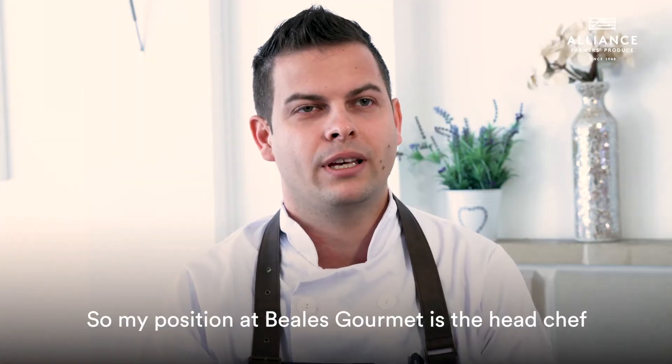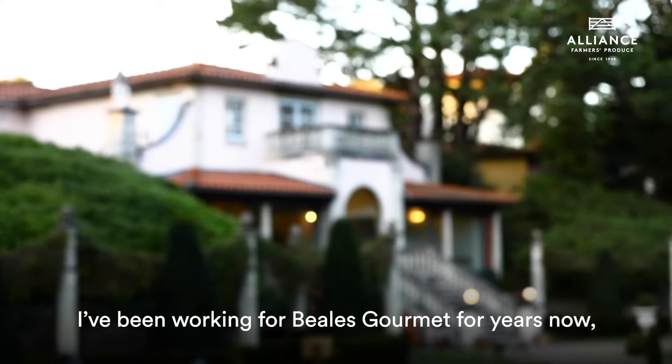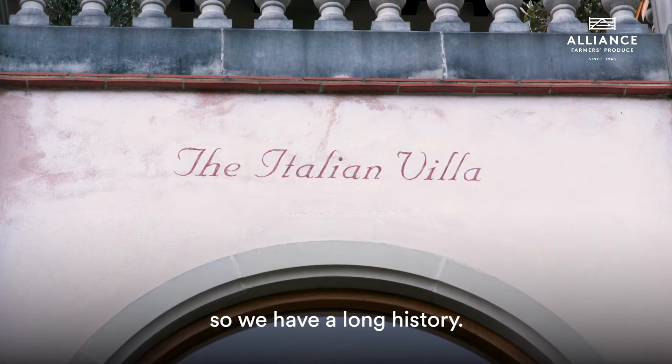My position at Beales Gourmet is head chef — and a polite dictator. I've been working here for three years now. I think Beales Gourmet was established 14 years ago, so we have quite a long history.